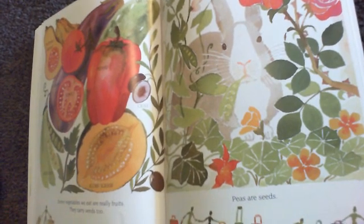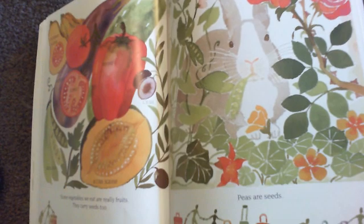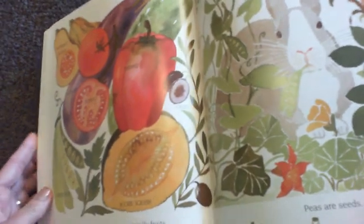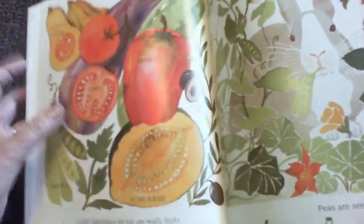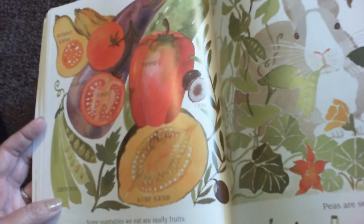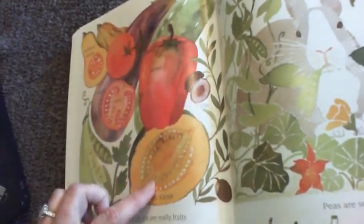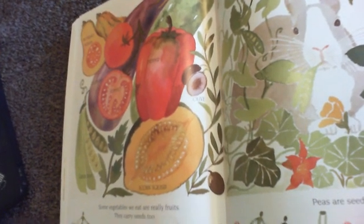Some vegetables we eat are really fruits — did you know that? They carry seeds too, so these vegetables are really considered to be fruits. Butternut squash, tomatoes, eggplants, green peas, peppers, olives, and acorn squash are all really fruits.